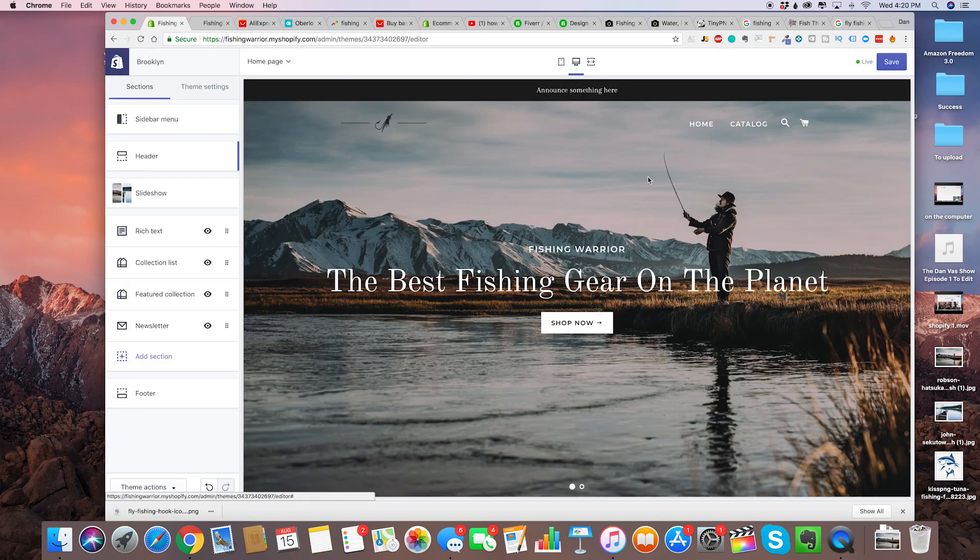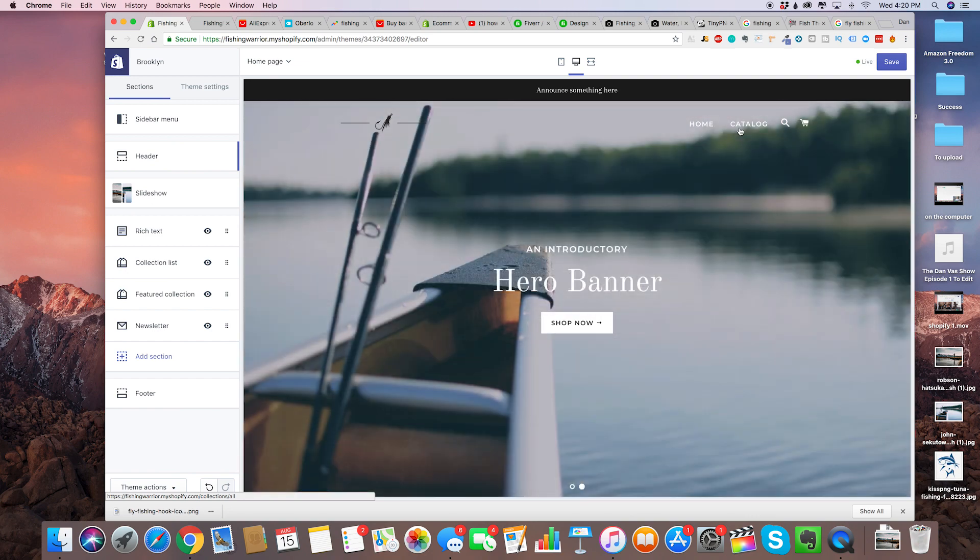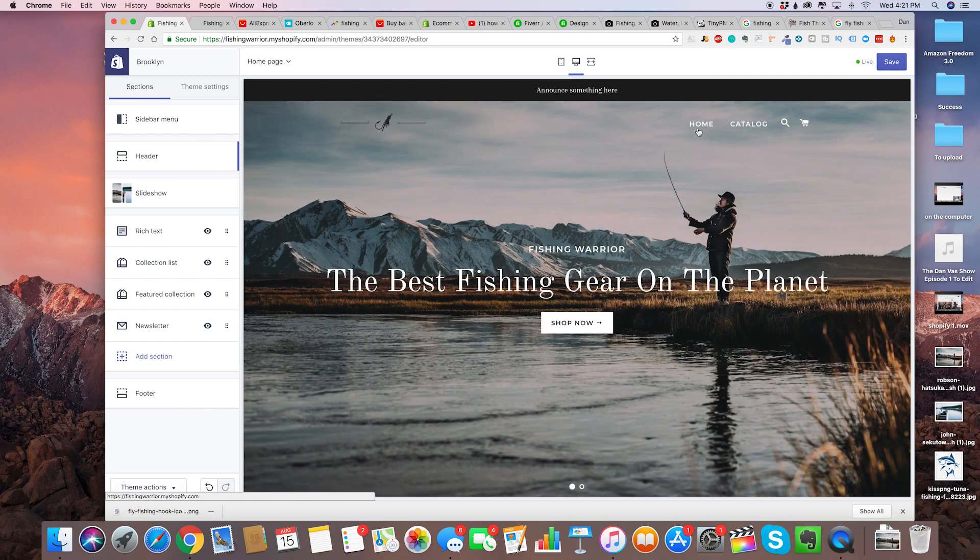Now the next step is to change the buttons up here. You always want to make sure that you're modeling after successful Shopify stores. I'm sure there are successful fishing Shopify stores, which we're going to look at in a second. I'm going to see how they laid out their website — I highly recommend you guys do this, because success builds on success.